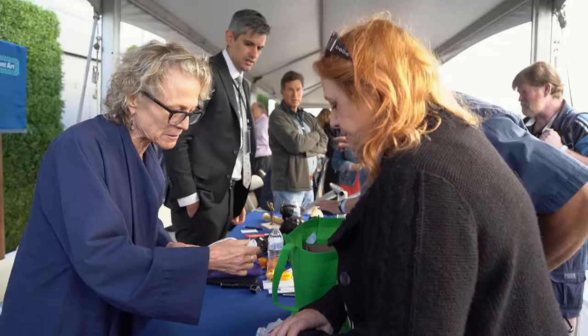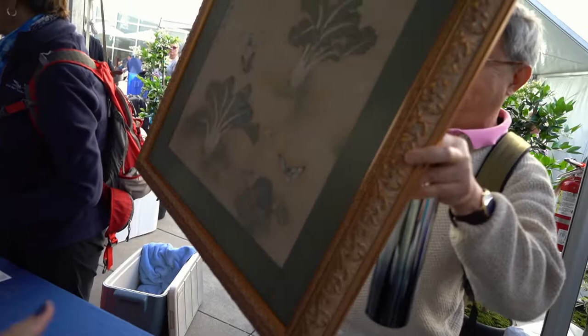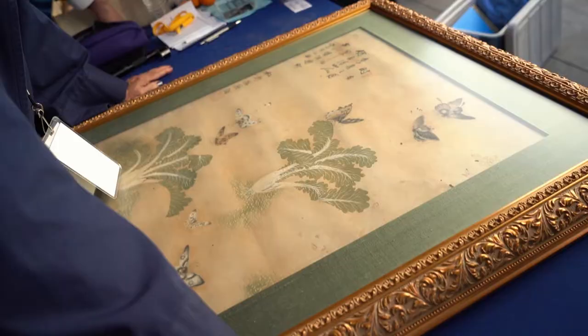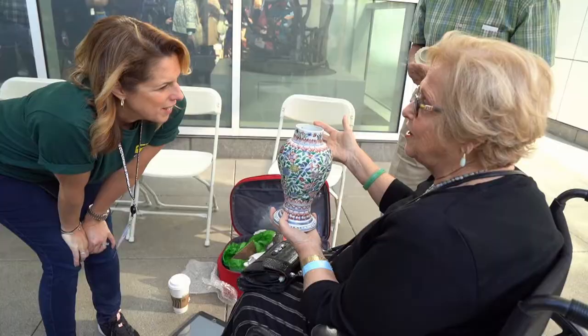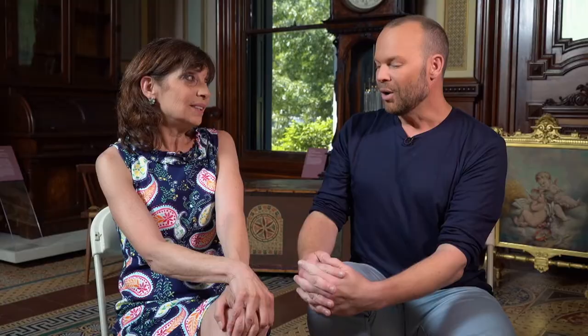As thousands of people move through these lines, appraisers are on the lookout for hidden gems, fascinating stories, and the one-of-a-kind artifacts that might make it to air. Sir, tell me your story. This is a painting found on the wall in the shack that I left in Bangkok. Once an appraiser finds an item that might be show-worthy, they call over a senior producer for what's called the pitch. How do the pitches work when someone comes to you with their poker face on and says, Marcia, we've got it?